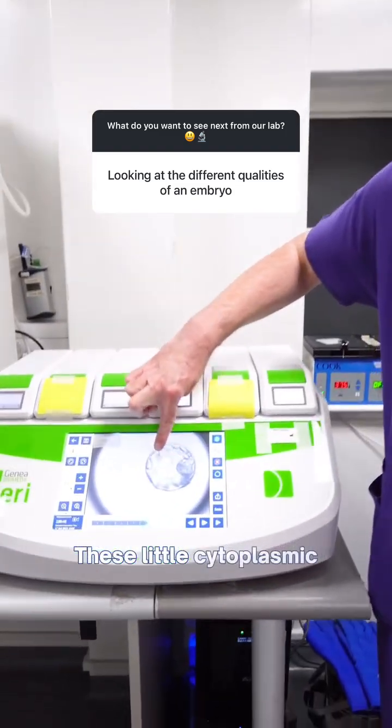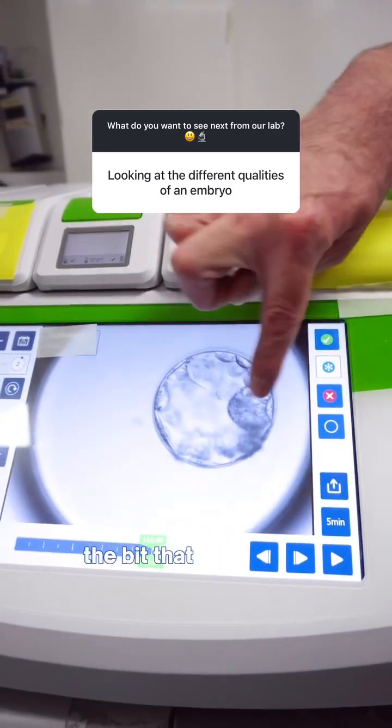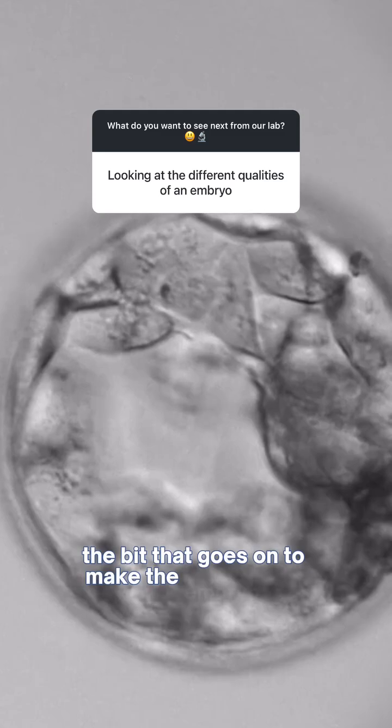These little cytoplasmic strings go between the inner cell mass — the bit that makes the baby — and the trophectoderm, the bit that goes on to make the embryo sac.